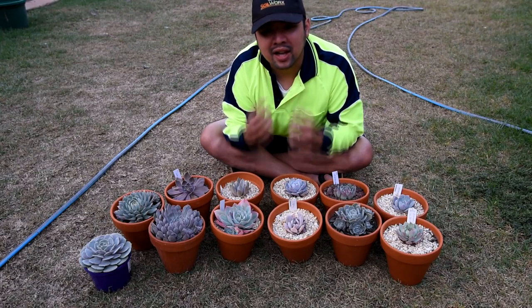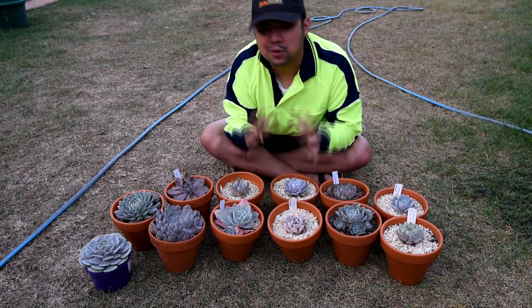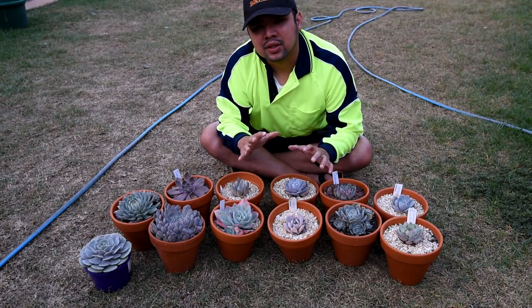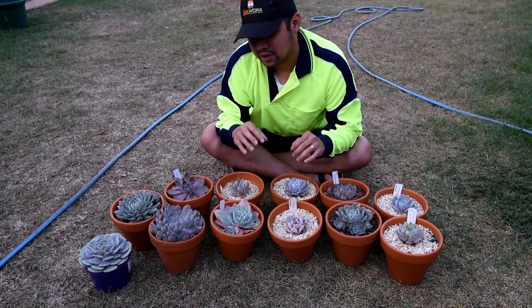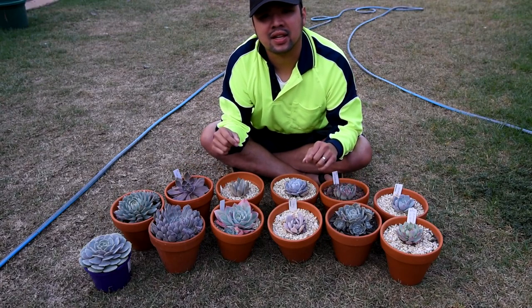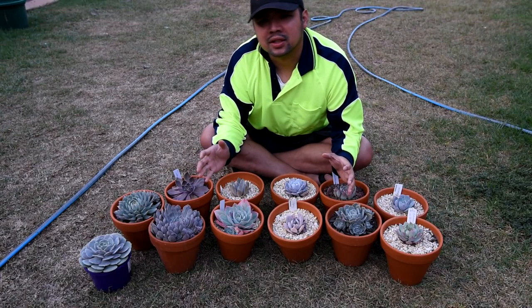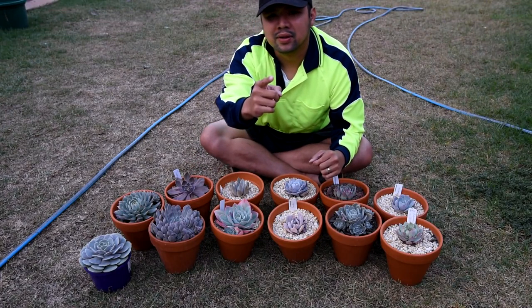If I like what you chose, then no questions — I'll just replace it right away. I'll be keeping track of the votes until Friday or Saturday, and I'll be including the planting of the chosen plant in the next Let's Plant episode on Monday. So until we come up with the decision, I'll see you in the next video — bye!